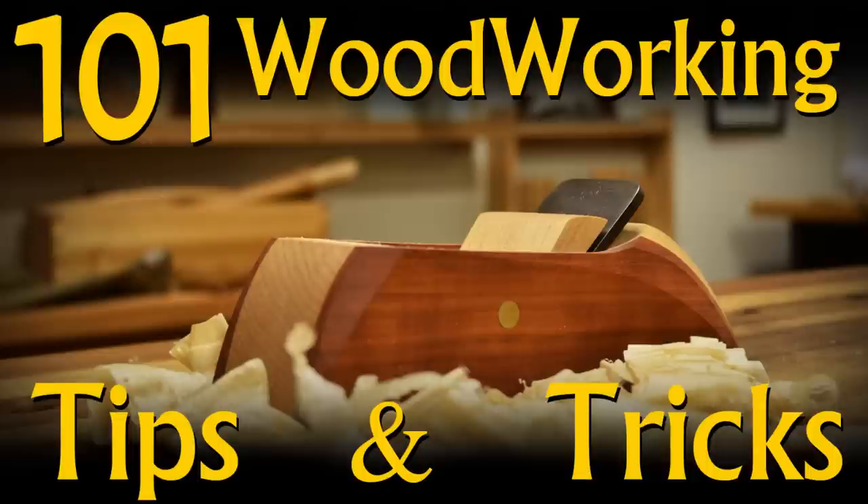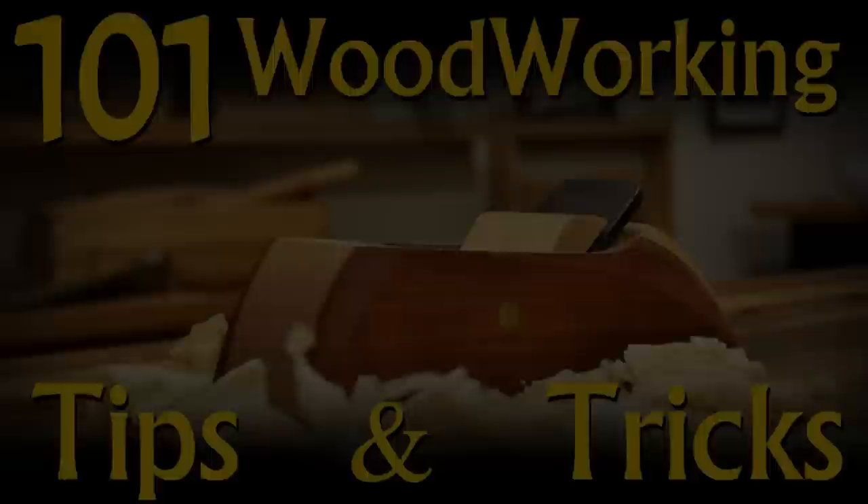The original shocked the woodworking community with 101 quality tips and tricks shoved into such a short amount of time. The sequel was royally derided for its tasteless jokes and poor pacing. And now comes the threequel that nobody asked for. Are you ready? Because I'm not.